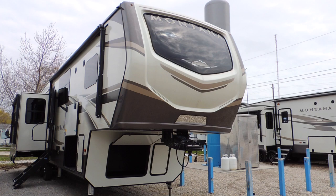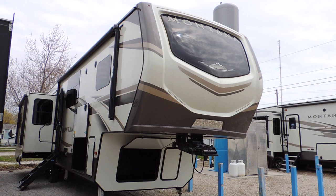Hi everyone, here we are in lovely Sturgeon Woods RV in Moraine Park out here in beautiful Leamington. Today we're checking out the Montana fifth wheel.